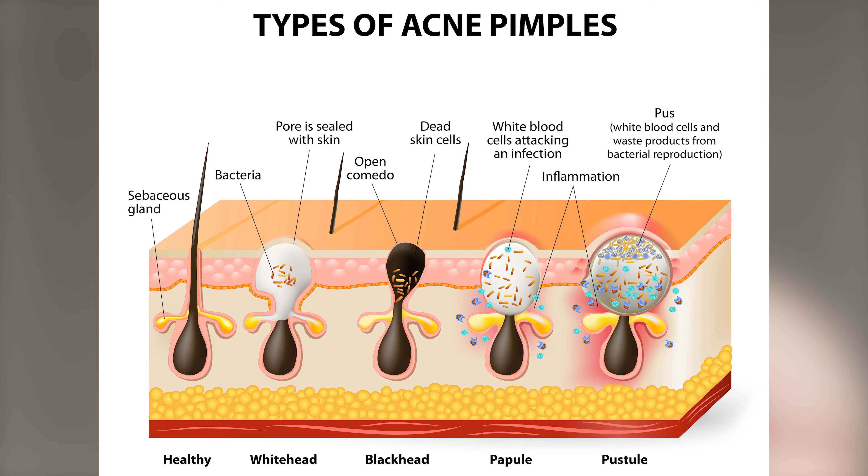Acne can be a combination of different pimple types, including blackheads, which is an open pore that fills with debris. Where it looks dark, that darkness isn't actually from the dirt — it's actually from the oxygen in the air.